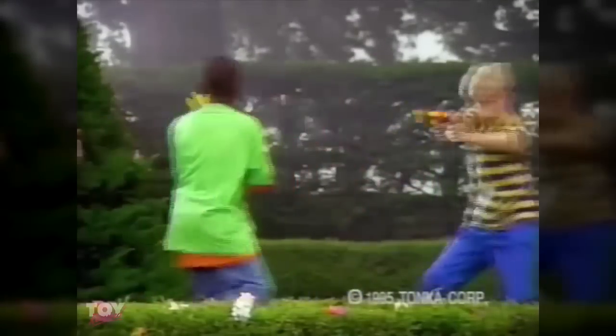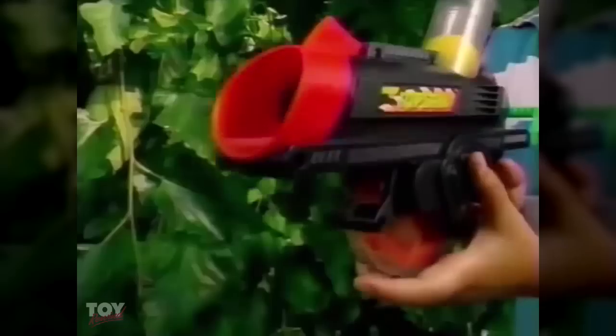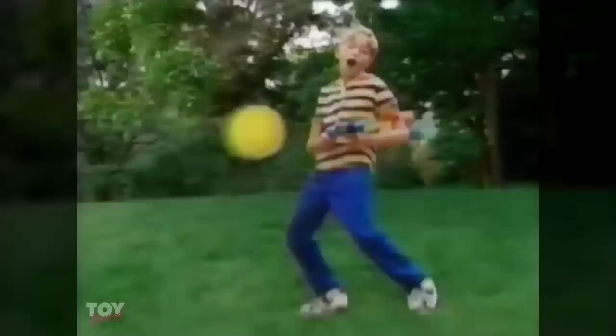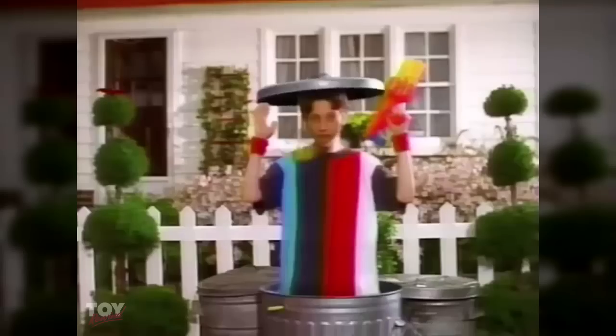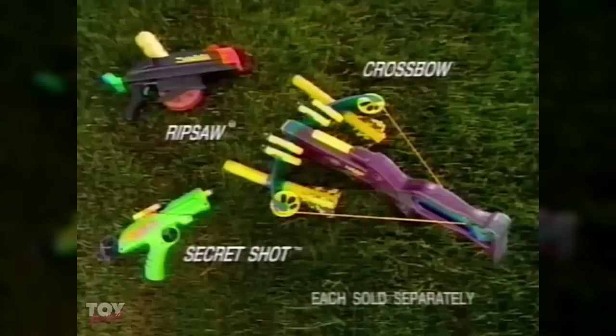The world is your arcade when you take aim with Nerf. Hit your mark with the Nerf Crossbow and show why two kinds of ammo are better than one. Rev up Ripsaw and try your luck with a barrage of rapid-flying ballistic balls. Then have the last word with Secret Shot — and let the secret out. Set your sights on Nerf, because it's Nerf or nothing. Nerf Crossbow, Ripsaw, and Secret Shot each sold separately.